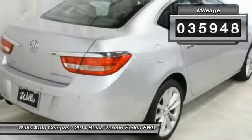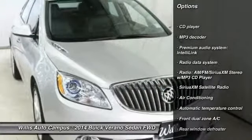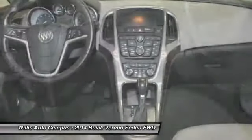Here are some of this vehicle's great options: traction control, dual airbags, power steering, air conditioning, one owner, four-wheel disc brakes, universal garage door opener, compass, security system, power windows.